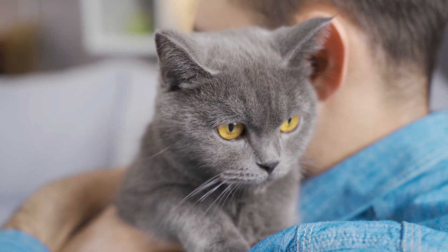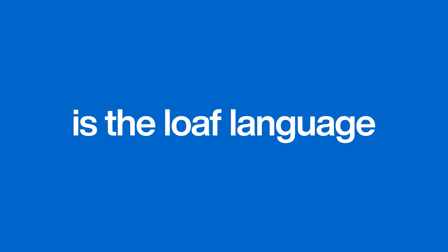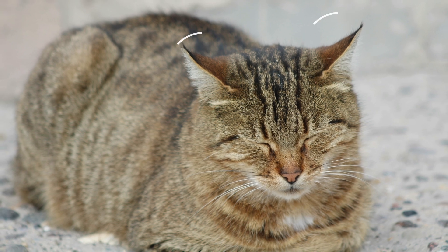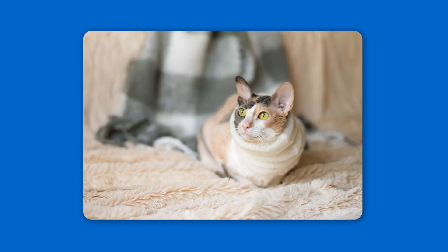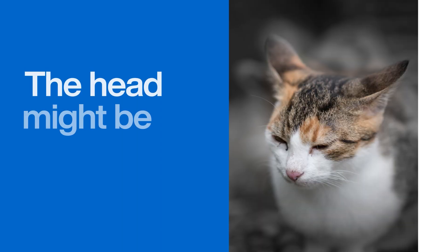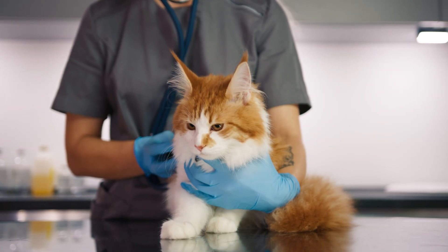Here are three things you can look out for to read your cat's loaf like an expert. First is the loaf language. A happy loaf is a relaxed loaf — look for soft, squinty eyes or a slow blink. Their ears will be in a neutral, relaxed position and their body won't be tense. A pain loaf, however, is tense and hunched. The cat might look more like a meatloaf than a bread loaf. Their eyes might be wide open and pupils dilated, or they might be squinting from pain. Their head might be lower and they just look unwell. If you see a tense loaf that lasts for a long time, it's a sign to watch them closely or even call a vet.